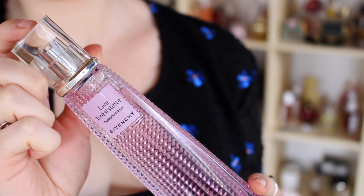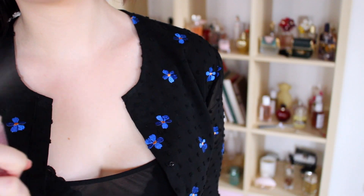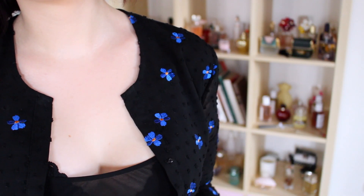Ensuite, je ne sors jamais sans avoir appliqué mon parfum. En ce qui concerne mes bagues, elles viennent du site Aglaia, et pour le reste de la tenue, tout est dans la description.